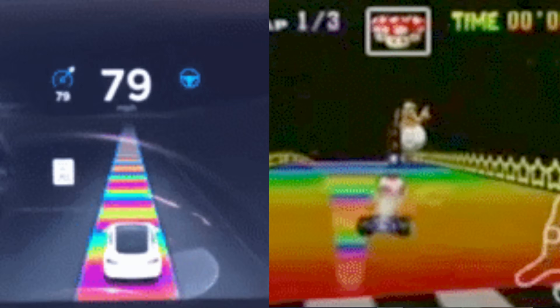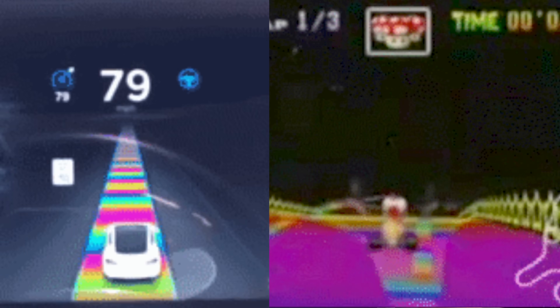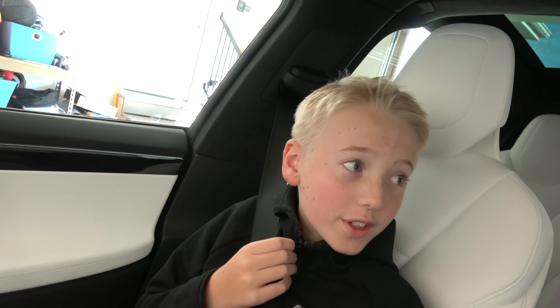Seatbelt. Alright, so here's the deal, guys. When we first got the Tesla Model X, we were driving down to St. George, Utah, and I was pulling back on the Autopilot button, and I pulled on it four times, and it started doing this crazy rainbow road thing. I was dying laughing. I put it on Twitter. A lot of you guys came out and said, it's Easter eggs! You know, your Instagram story.